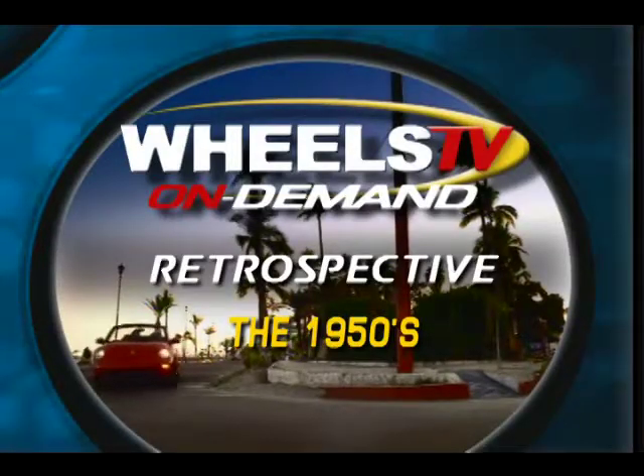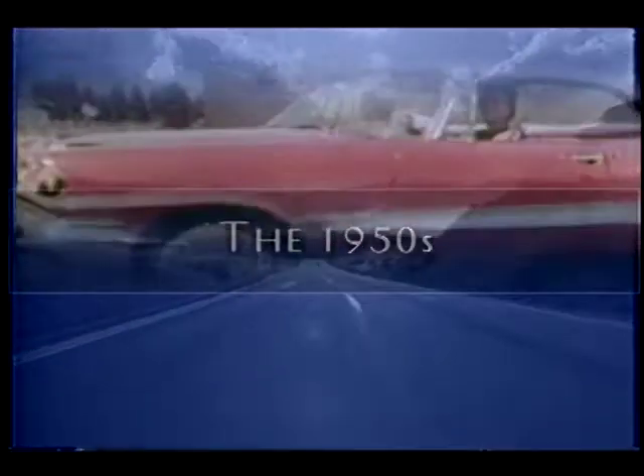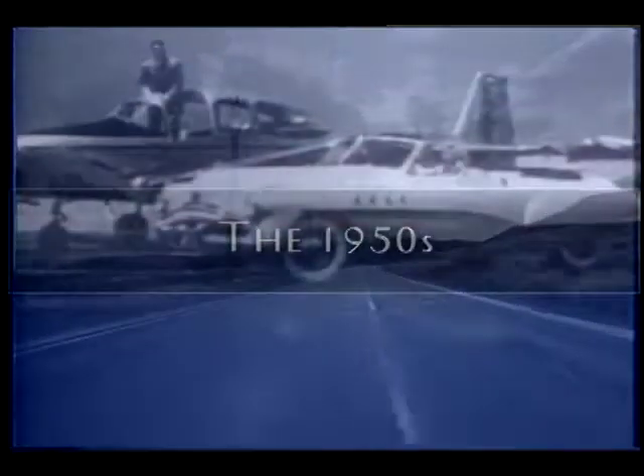Welcome to Wheels TV On Demand. We're wild about wheels. Hi, I'm Laura Bird here at the Peterson Automotive Museum in Los Angeles, California.